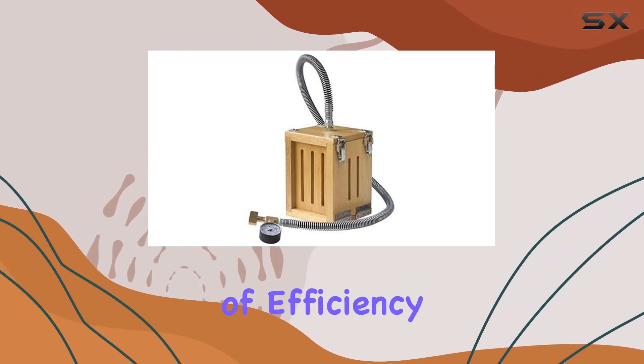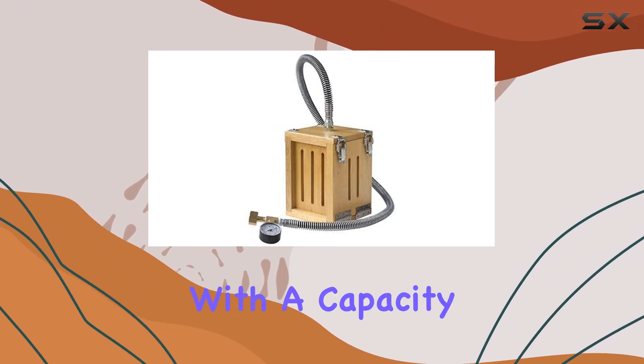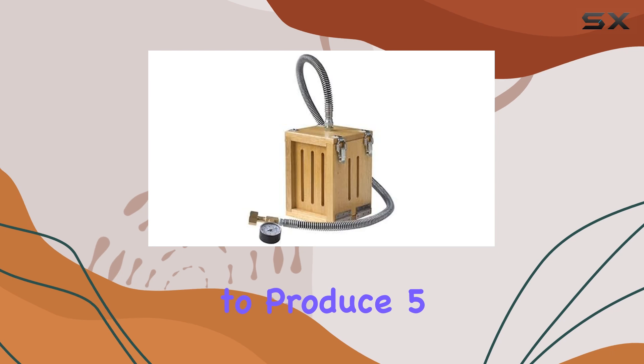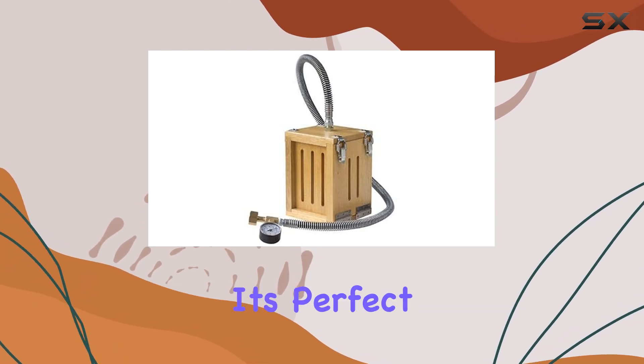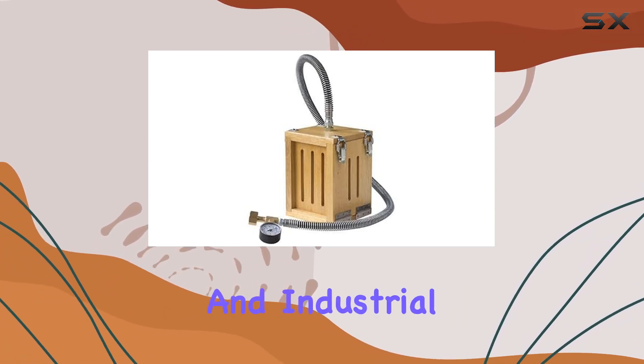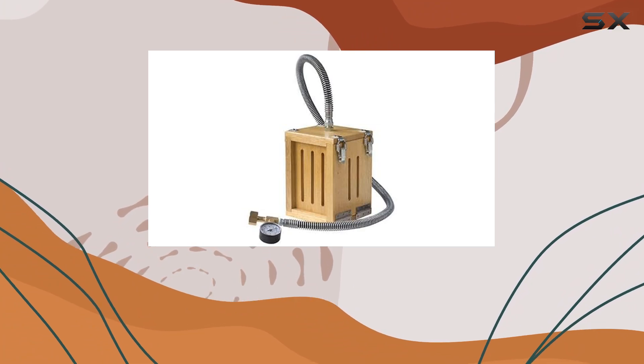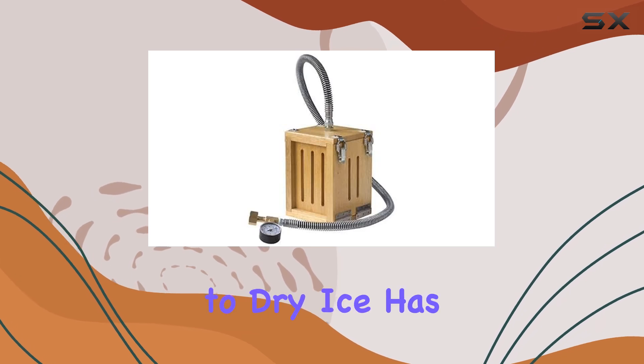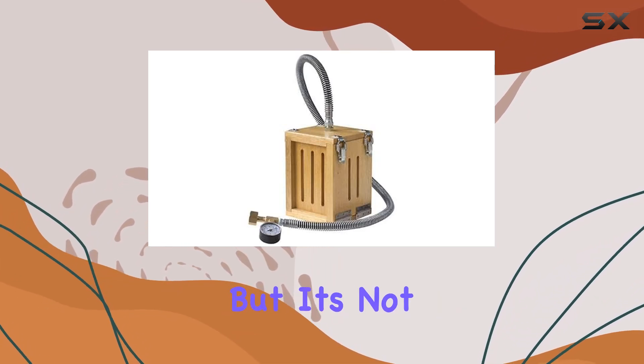Speaking of efficiency, this machine is a workhorse. With a capacity of up to 34 pounds and the ability to produce five to six blocks per cylinder, it's perfect for both small-scale and industrial applications. Whether you're in the catering business, the medical field, or scientific research, having quick access to dry ice has never been easier.